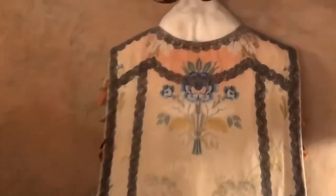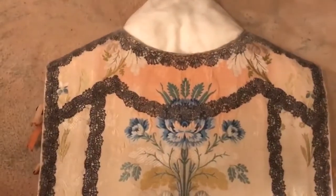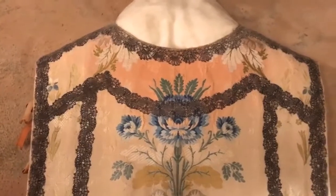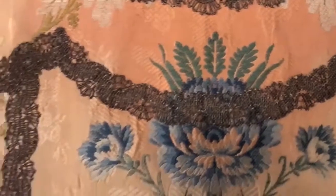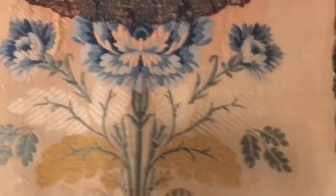One thing you'll notice though is that their colors have faded. UV light is very damaging to textiles. What will happen is colors will fade and the fabrics, the threads, will turn brittle and often break.